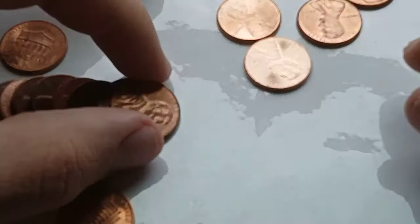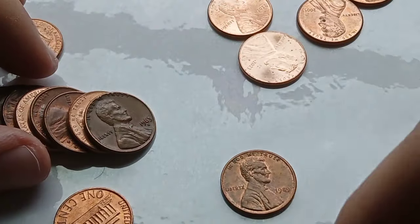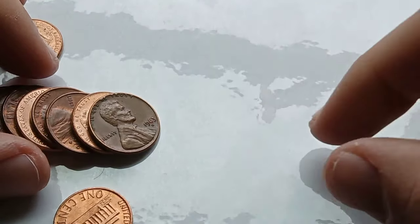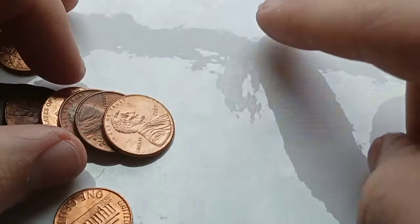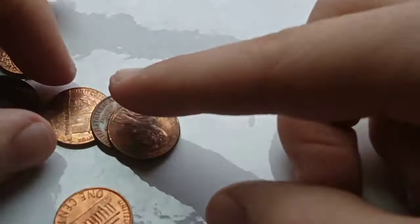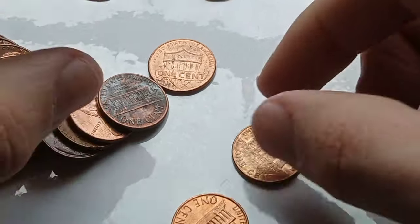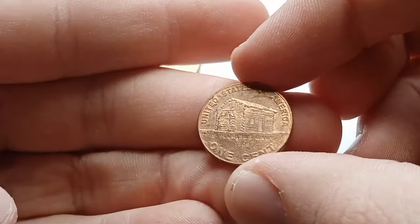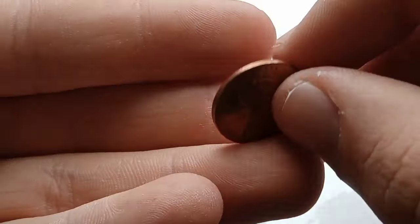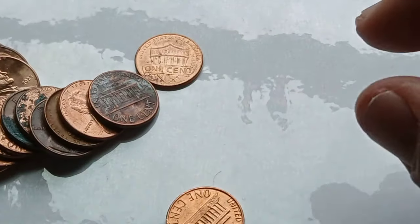That is only going to be a copper content coin because it isn't steel either. Copper goes up there, zinc down there. Look at that — a 2009 birth and early childhood, the first in the series. And it's a Denver! You usually don't find Denvers of these, but that's going to be worth one point — the first point on the board for me.